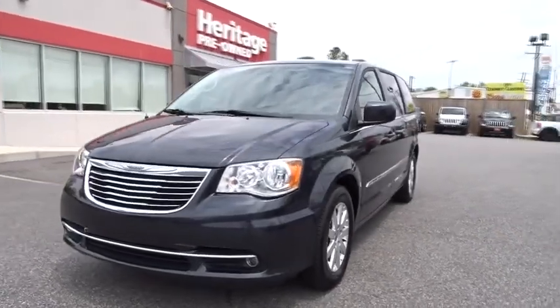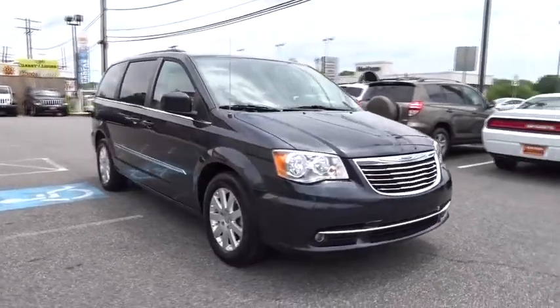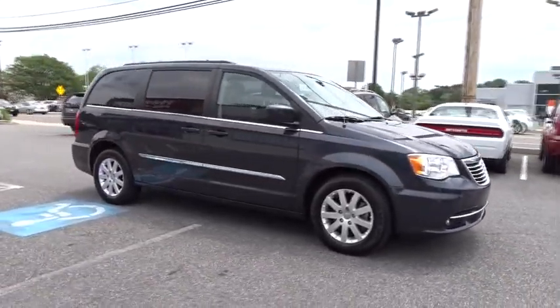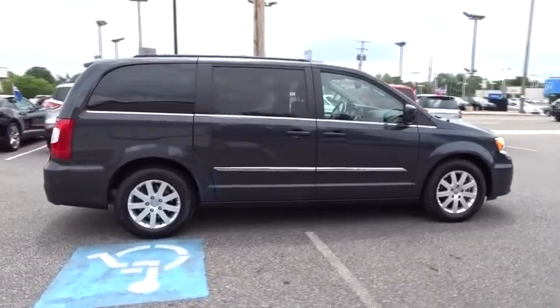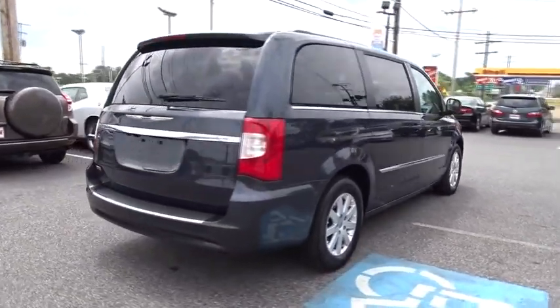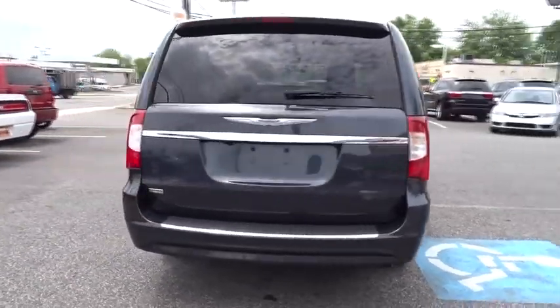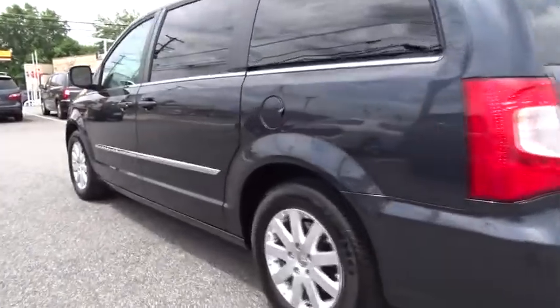The 2014 Town & Country. Town & Country's V6 engine provides plenty of power while still providing the fuel efficiency you look for in a vehicle. Tow up to 3,600 pounds when your Town & Country is equipped with a towing prep package. Seat 7 comfortably and choose from Stow & Go Seating or the innovative Swivel & Go Seating. This vehicle has less than 45,000 miles.